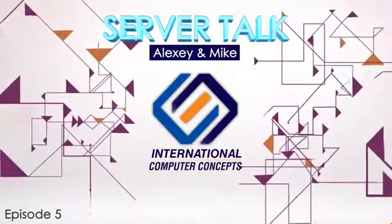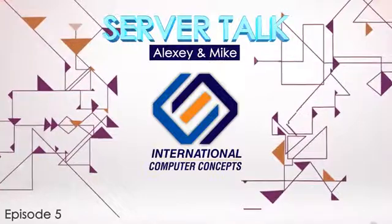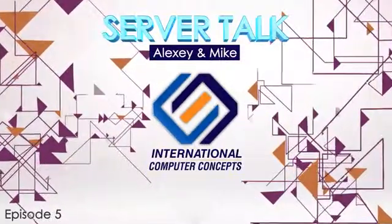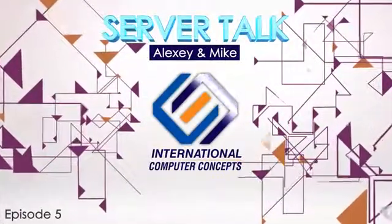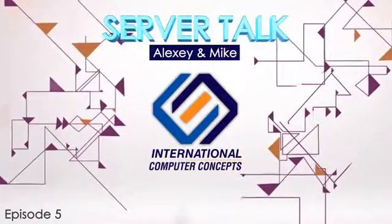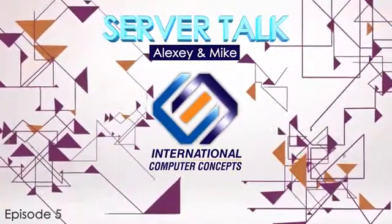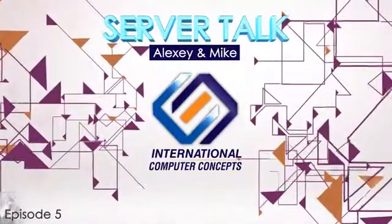Haswell also has data protection technologies. One is SecureKey, a hardware-based random number generator — many security applications use random number generators to validate their applications, and this one is super secure. There's also support for AES-NI, the encryption standard, which uses hardware to accelerate data encryption and decryption, great if you want to speed up encrypting data on an SSD.